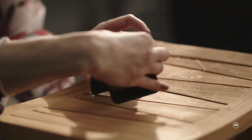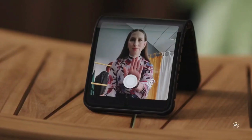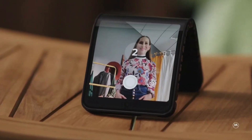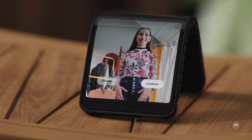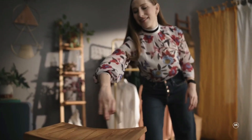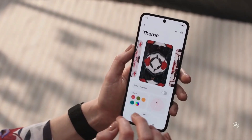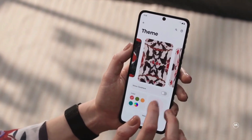While the mass production of this flexible smartphone remains uncertain, Motorola had previously showcased a similar concept in 2016, indicating a persistent interest in this innovative idea. The future of flexible and adaptable devices is on the horizon, and Motorola is at the forefront of this exciting technological evolution.